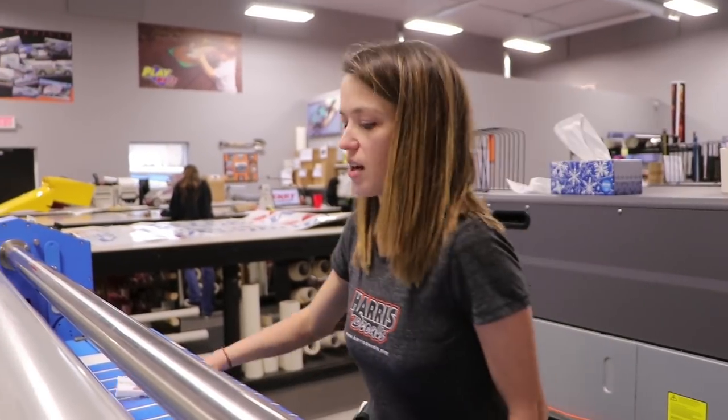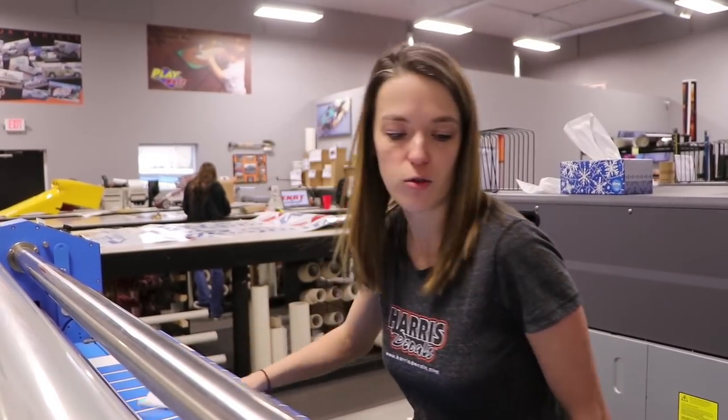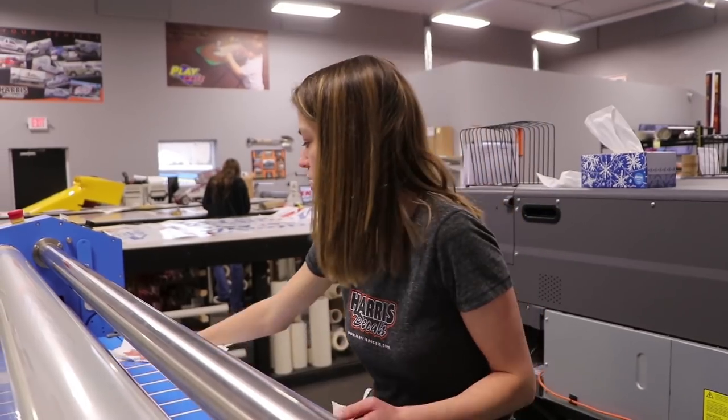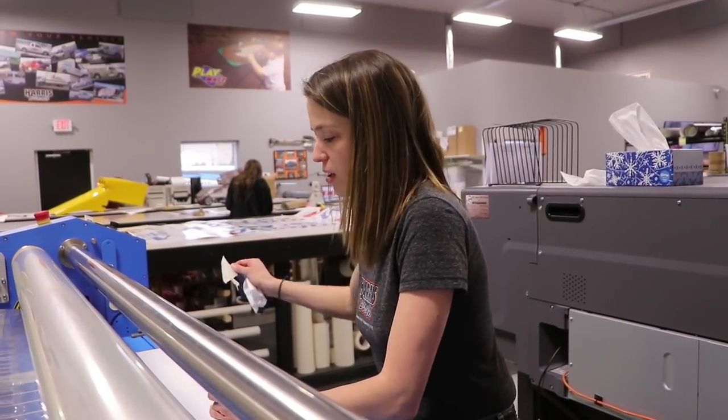I am laminating some lettering that will go on a van for an order that we have to ship out today. I'm going to finish laminating it and then I will cut out the lettering and striping for Jordan to tape and get ready to ship out.